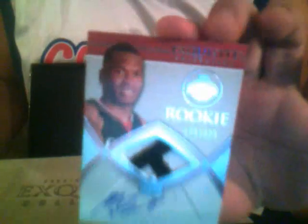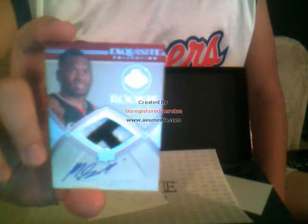And we'll go to the rookie auto patch. And it is Maree Spilt. The last card better be something sick. 76ers, number 175 out of 225 — Maree Spilt, 76ers. And that will go to L1211. So congratulations.